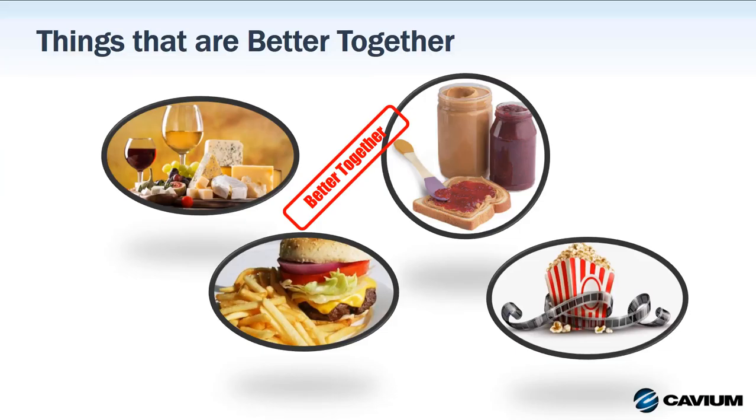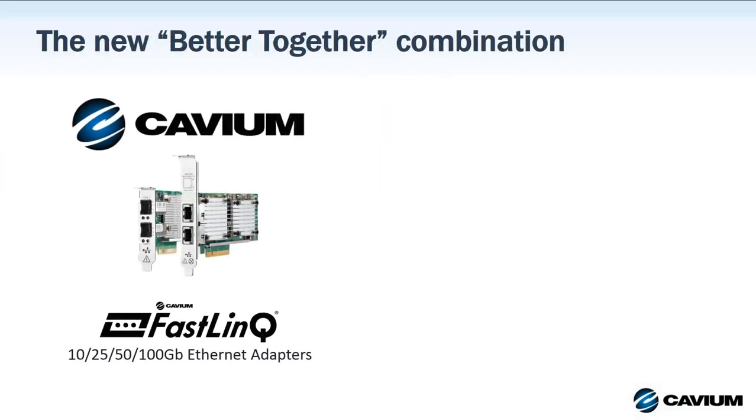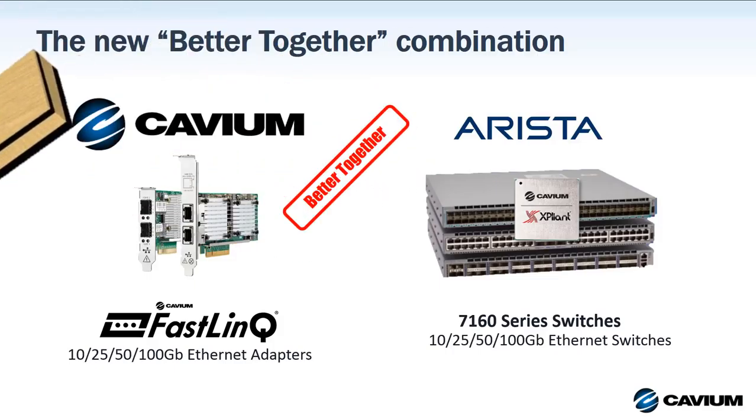Well, in the technology world, nothing goes better together than Cavium Fastlink 10, 25, 50, and 100 gigabit Ethernet adapter technology, along with Arista 7160 series 10, 25, 50, and 100 gigabit Ethernet switches. Not only are these both industry-leading Ethernet technology companies, but the Arista 7160 runs on Cavium's Expliant switch ASIC technology. That makes Cavium and Arista better together.